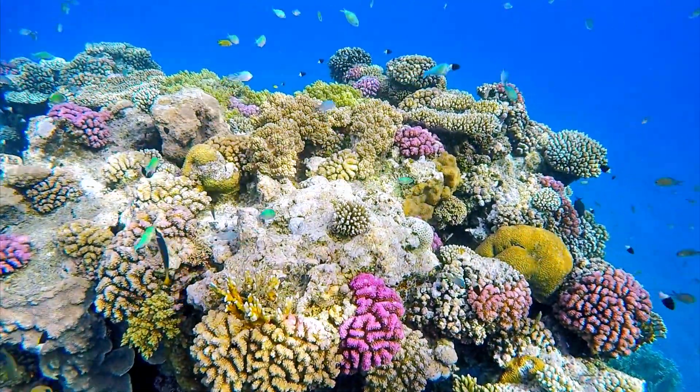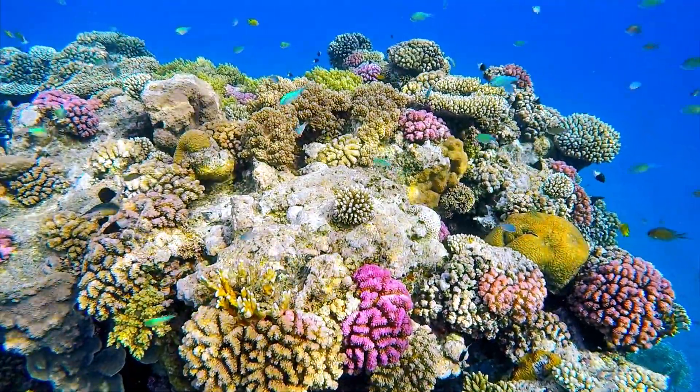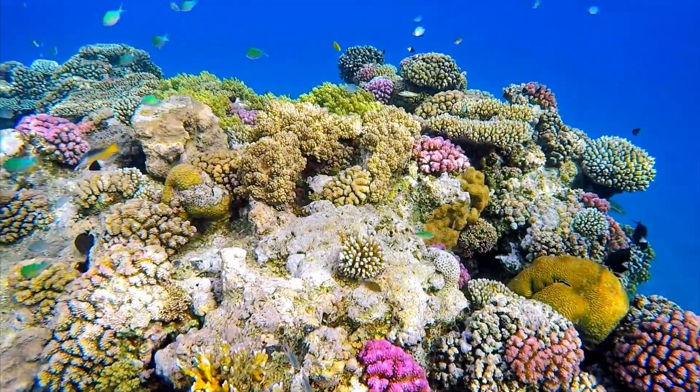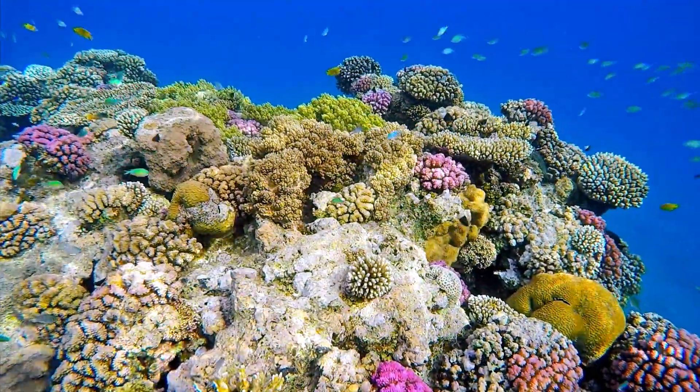Coral reefs are often referred to as the rainforests of the sea due to their incredible biodiversity. They're home to an astonishing array of marine life, including fish, crustaceans, mollusks, and more.